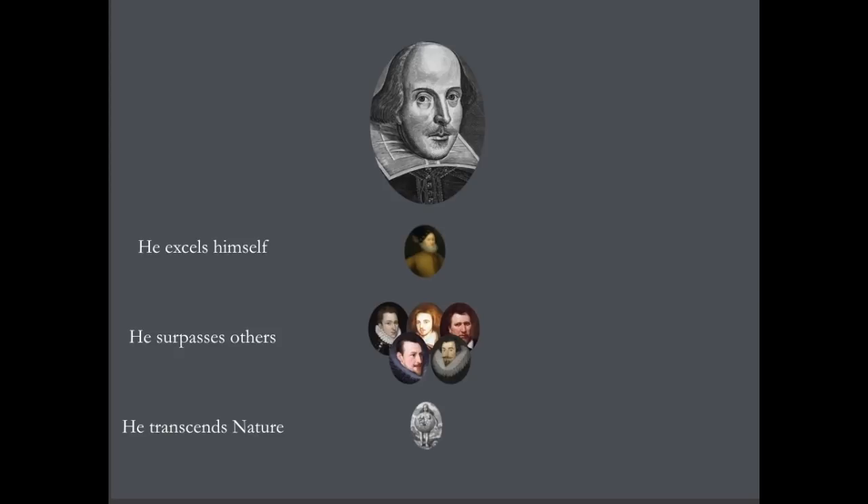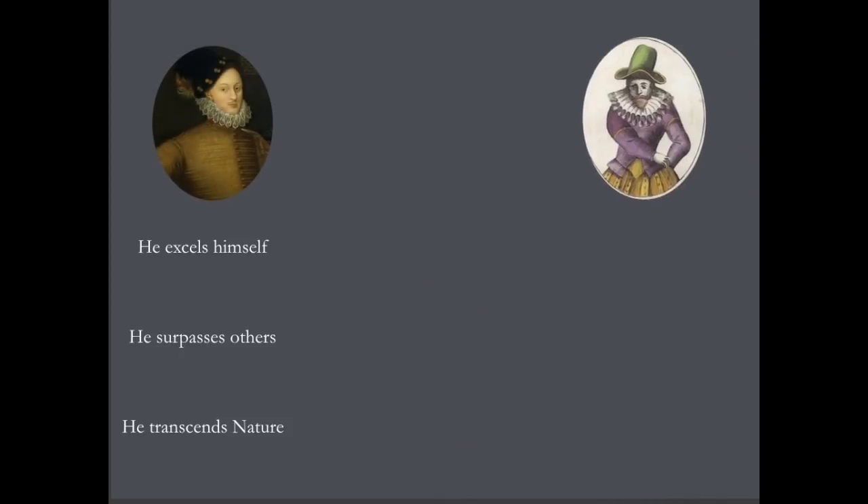And if I were to go to Professor Sir Stanley Wells or one of those great and brilliant Stratfordianist scholars and say, can you give me any corroboration of the fact that William Shakespeare of Stratford ever was said to excel himself, to surpass others and to transcend nature, he would have to scratch his head and say, no, I can't think of anything like that. However, there is one person who is praised in this way — and you can probably guess who it is — and he's praised by Gabriel Harvey in 1578.